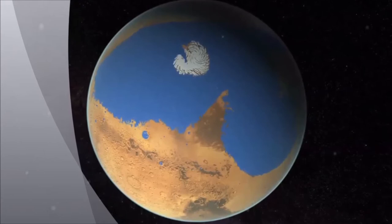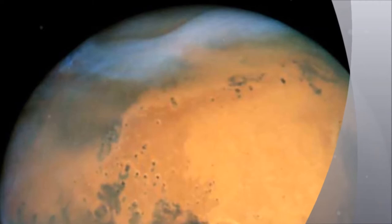The explanation is that the substance calcium perchlorate has been found in the soil, which lowers the freezing point so the water does not freeze into ice, but is liquid and present in very salty salt water — a brine.